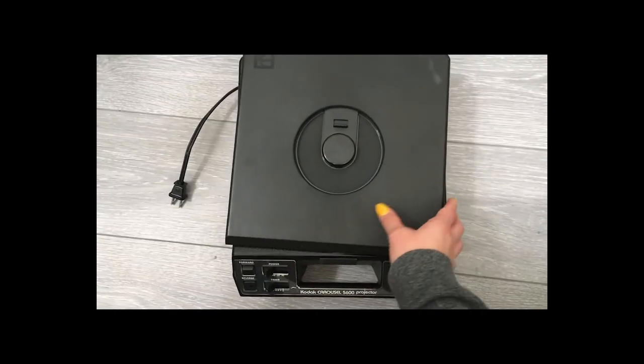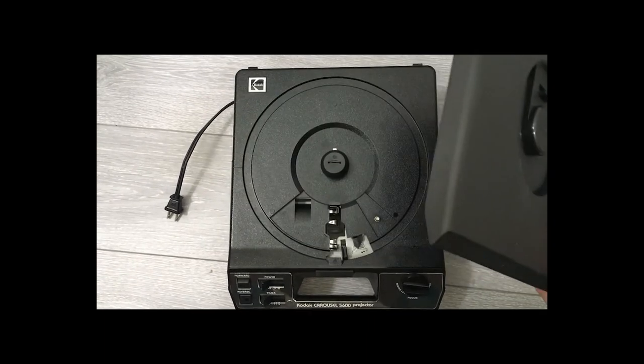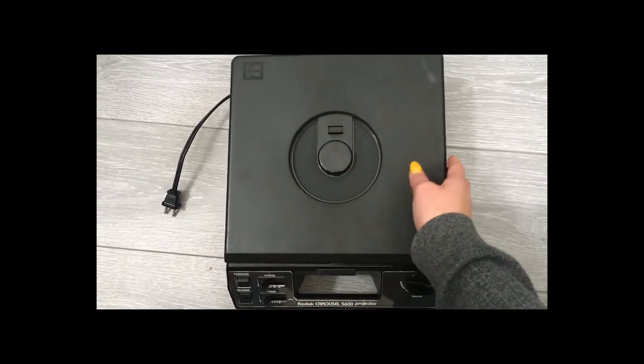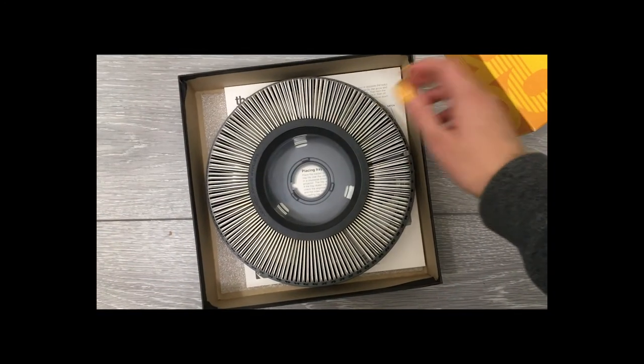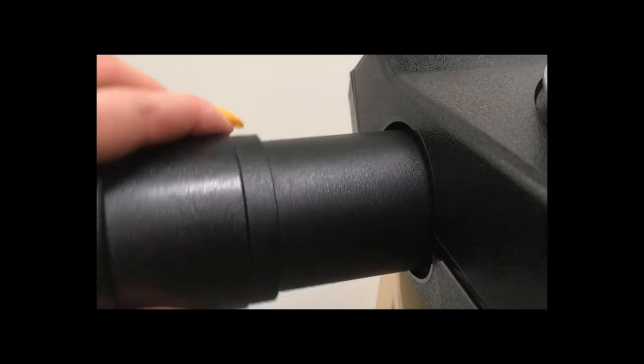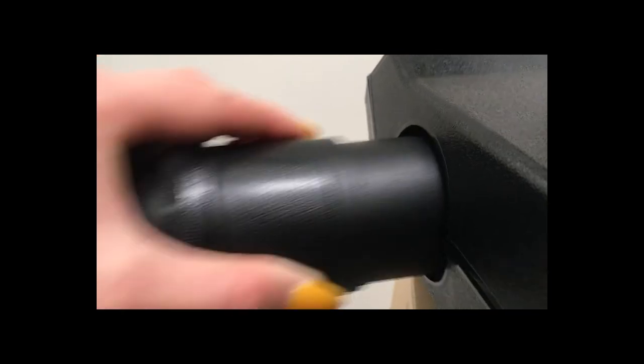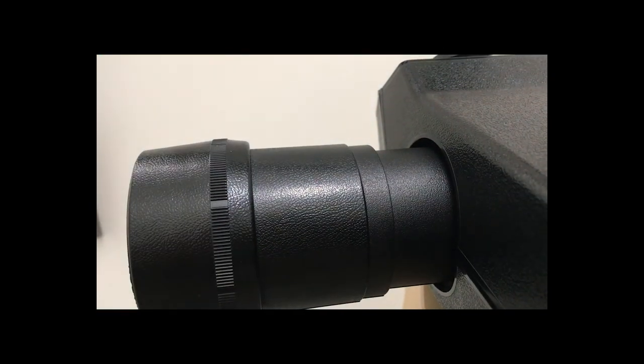At this point it's worth giving a tour of the rest of the anatomy of the actual media object. There are three pieces in the big box: the projector itself, the lens, and one carousel of slides. As you can see, the slide carousel is pretty bulky. The lens slots into this hole right here, and it's kind of unsettling how hard you have to push to get it in, but that is the right way to do it.